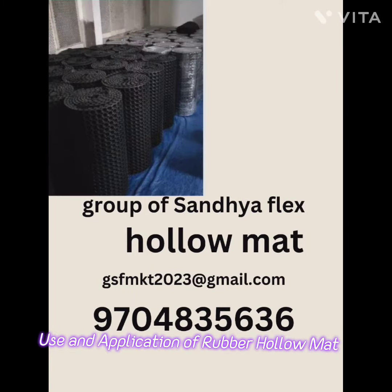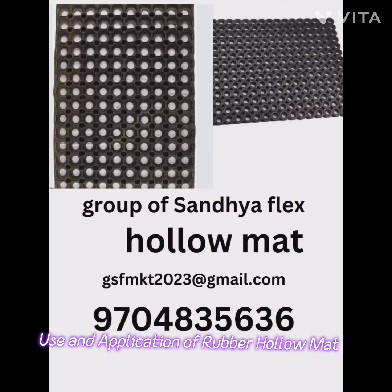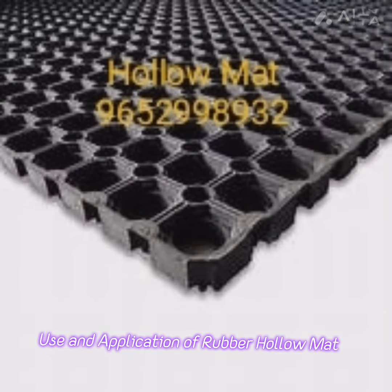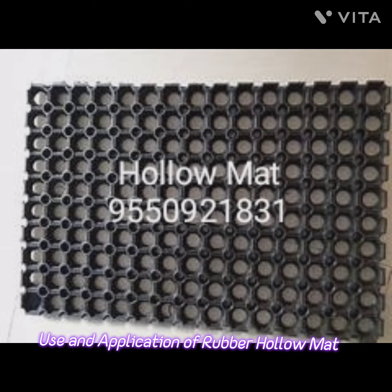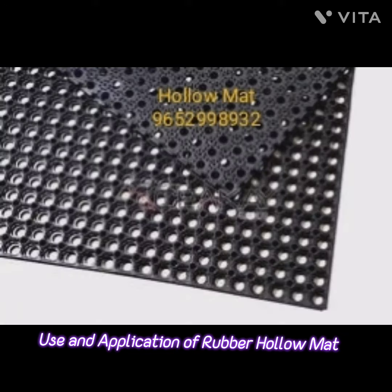Third, industrial workplaces. Rubber halo mats are ideal for industrial environments where workers stand or walk for extended periods. The design reduces fatigue, and the mats can withstand heavy equipment and chemical spills.